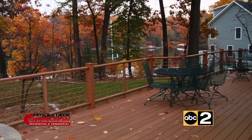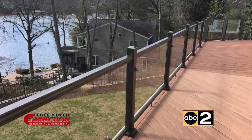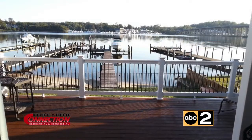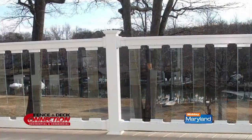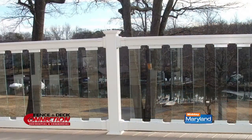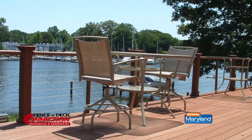They can even make it so that your deck all but disappears if a million-dollar view is what you're after. We do specialize in waterfront properties, and the options for those projects are endless — from glass railing to pickets to stainless steel cable railing. We kind of set the bar. The key is designing a deck that doesn't look like it's there when you're on the water.